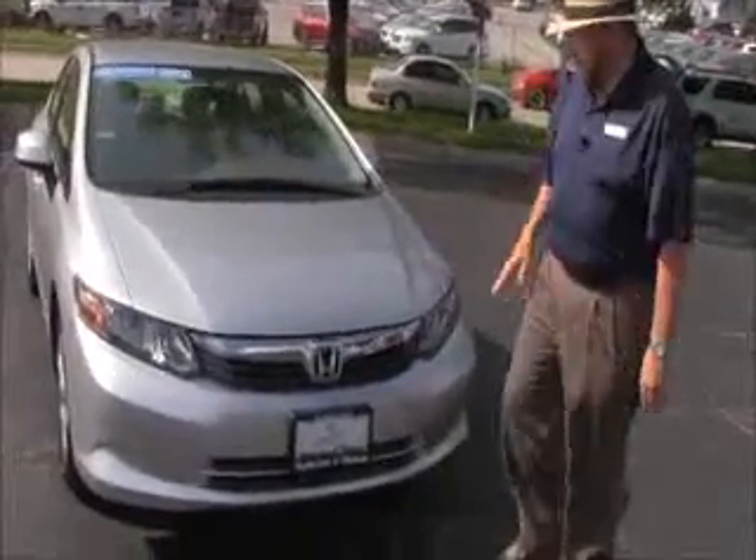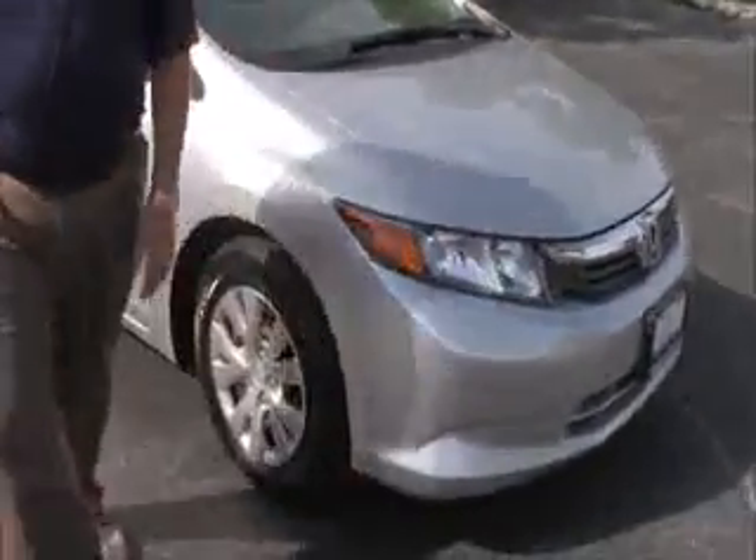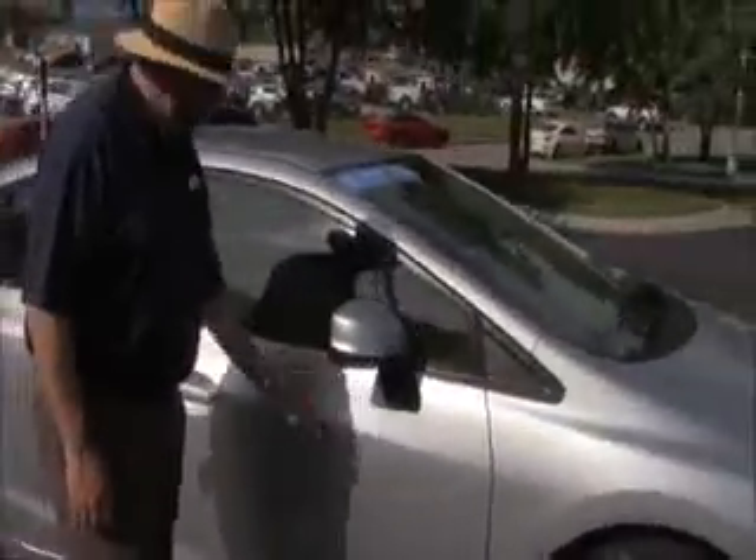5 mile-an-hour bumpers front and back. Chromax-ended grille. Lexan-covered wrap-around headlights. 15-inch steel wheels with hubcaps — obviously only 15,000 miles on the tires. Breakaway mirrors. Reinforced steel door beams.